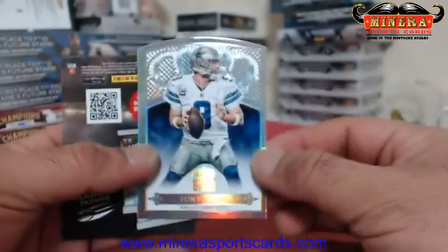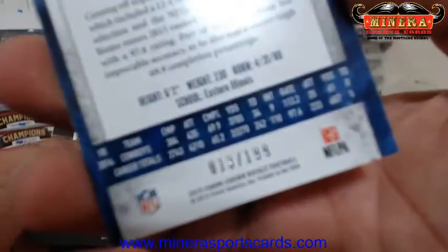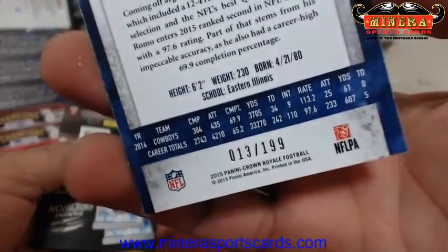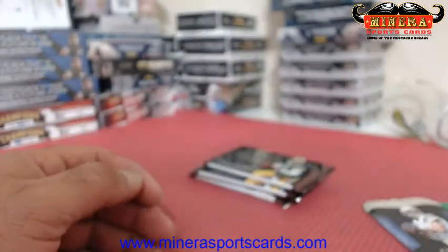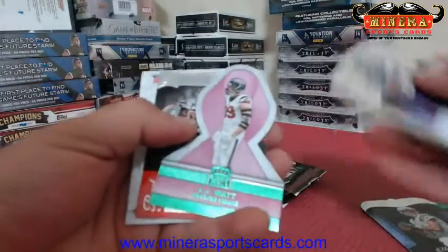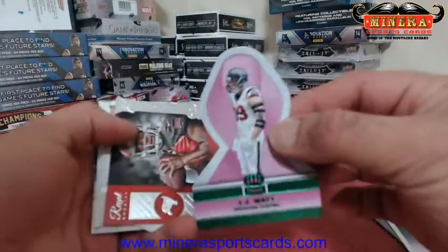Tony Romo numbered out of 189 — 13 of 189. Best quarterback in the NFL right there. Very nice. JJ Watt green.